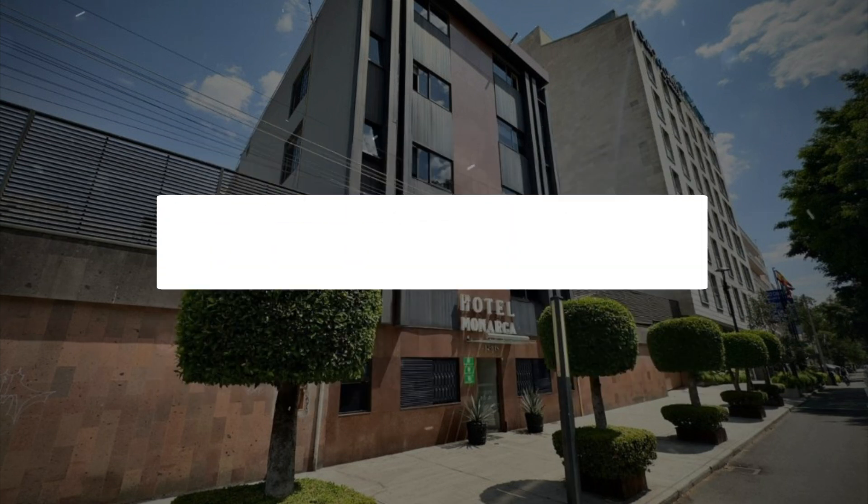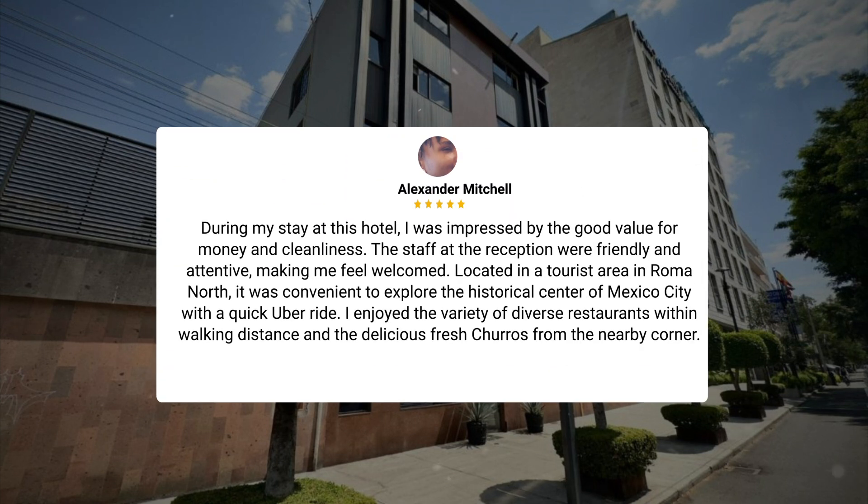During my stay at this hotel, I was impressed by the good value for money and cleanliness. The staff at the reception were friendly and attentive, making me feel welcomed. Located in a tourist area in Roma North, it was convenient to explore the historical center of Mexico City with a quick Uber ride. I enjoyed the variety of diverse restaurants within walking distance and the delicious fresh churros from the nearby corner.